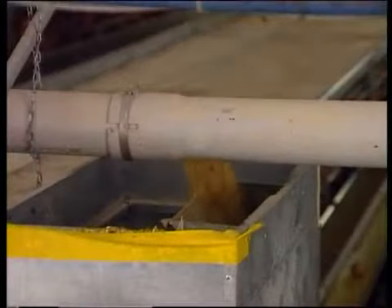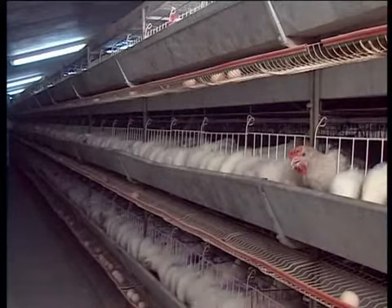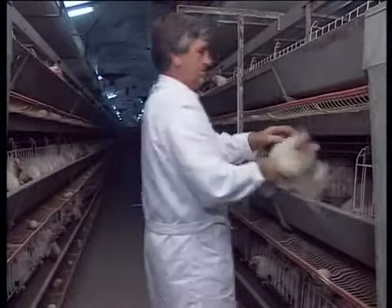We would also draw your attention to the fact that the feed consumption of the hens is considerably lower, as hens in cages move less and suffer less stress than floor-managed hens. Feed waste is also considerably reduced by the cage concept.